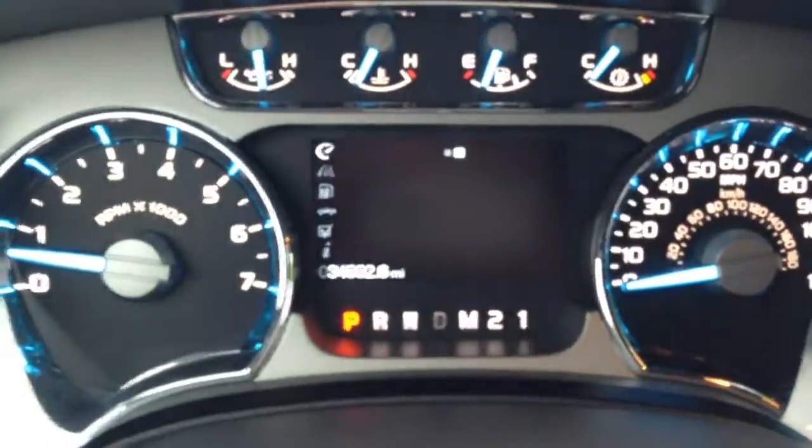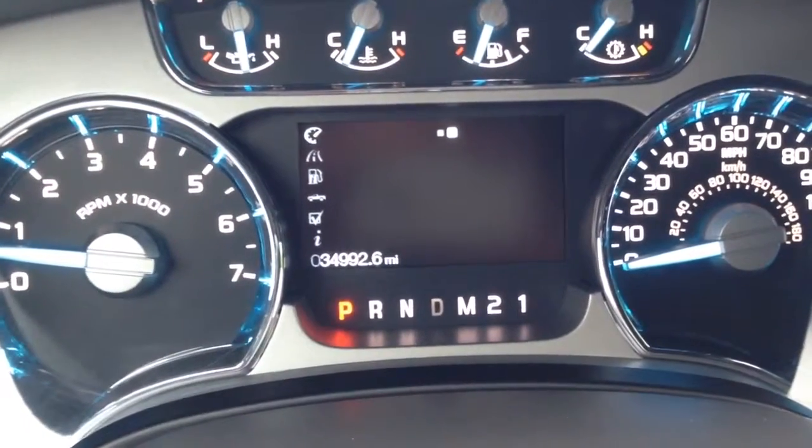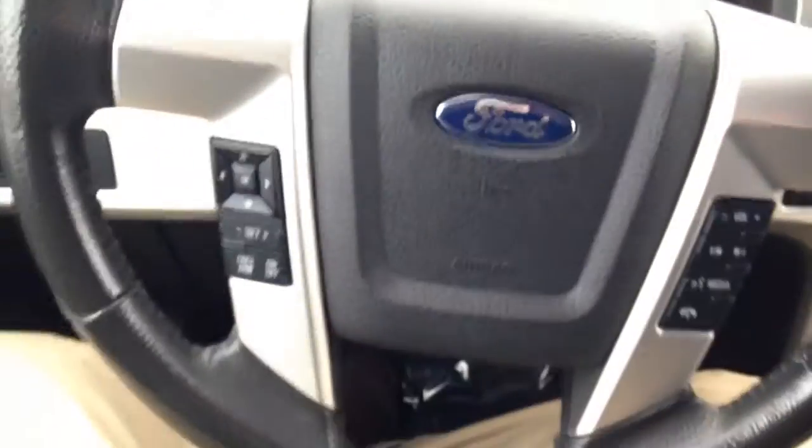Let me shut the door here and show you. There's no engine lights or anything like that on of any kind. And there's your mileage — 34,900 miles on it. This truck is clean as they come. Very, very, very clean.